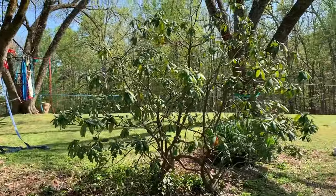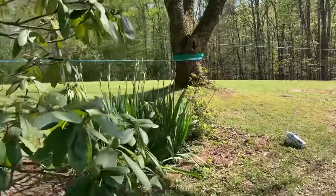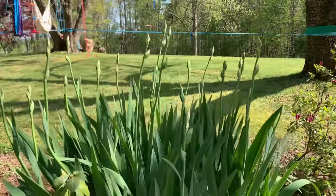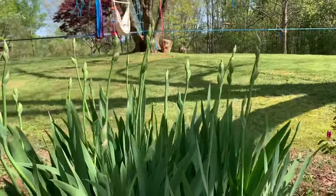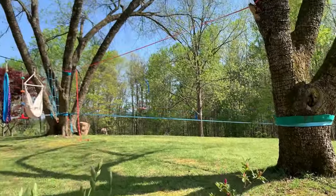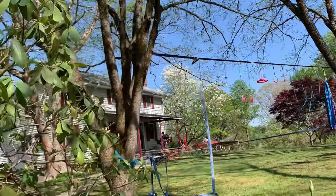This is a rhododendron bush that will bloom in May, and irises that will be blooming soon — today's April 15th, so it's a nice spring day. There are azaleas here too, and these are some slack lines and ninja warrior courses that are really fun.